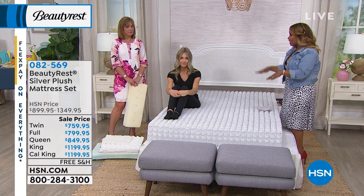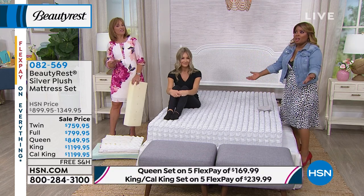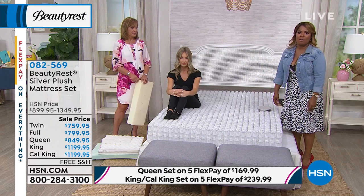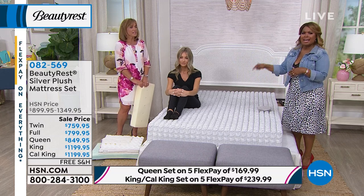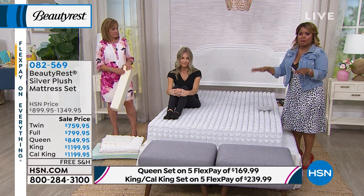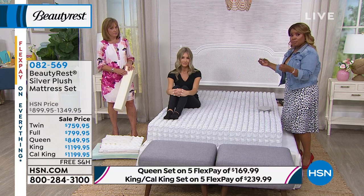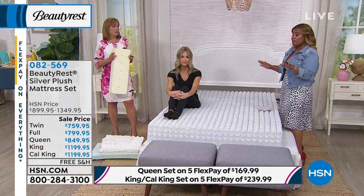If your mattress is lumpy, bumpy, peaks and valleys — you're sliding off the side — or you wake up in the morning feeling tired already, it's time. The shelf life of a mattress is only about up to 10 years. These come with a 10-year warranty. We've talked about why the coils matter: less transfer of motion and really supporting those pressure areas. Let's talk about some of the other features that are going to make this perhaps the best mattress you've ever had.